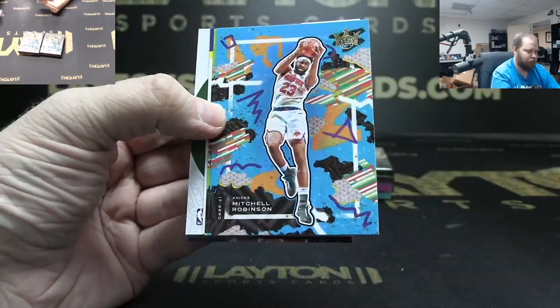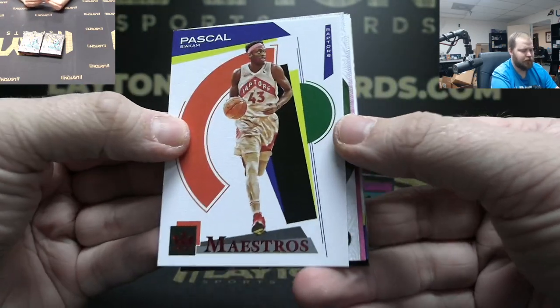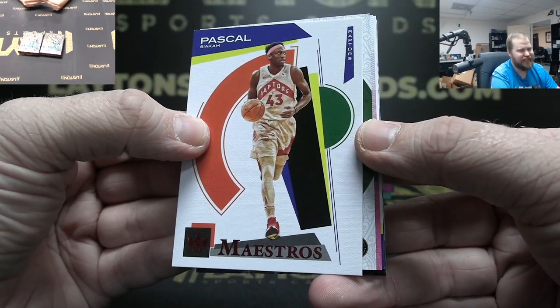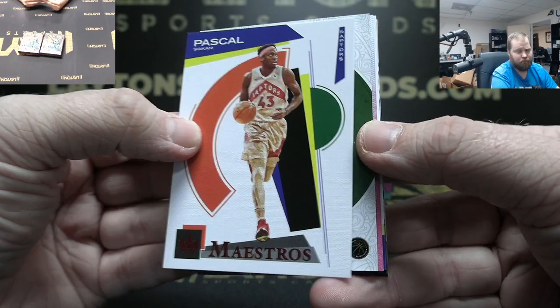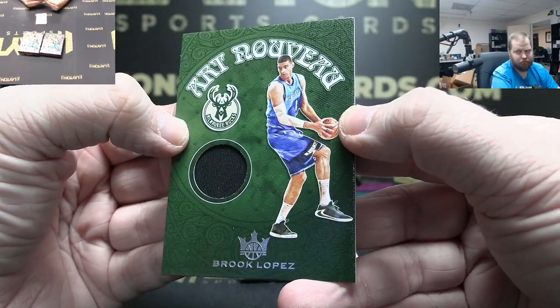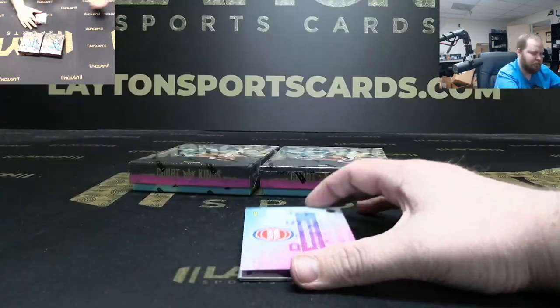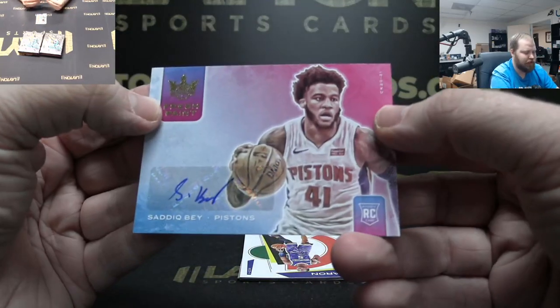Got Horford, Robinson, Bradbill to 149, Eric Pascall, Pascal Siakam — I'm sorry — Brook Lopez Bucks jersey. Got Pistons auto to 149 — Saddiq Bey.